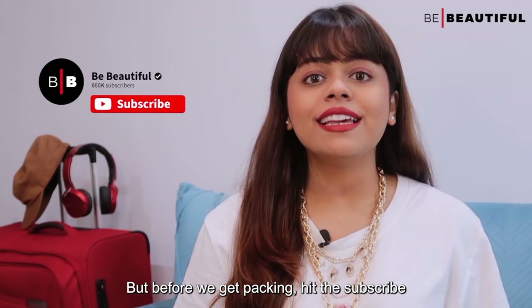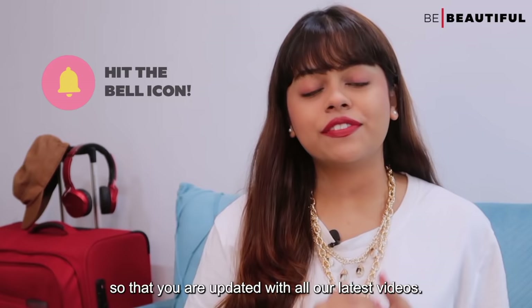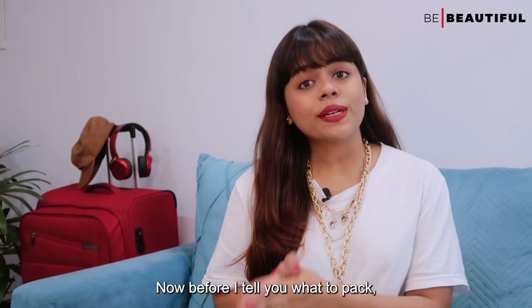I'm Kavya and today I'm going to be sharing with you how you can pack your perfect travel beauty kit. But before we get packing, hit the subscribe button to the Be Beautiful channel and click on the bell icon so that you are updated with all our latest videos.